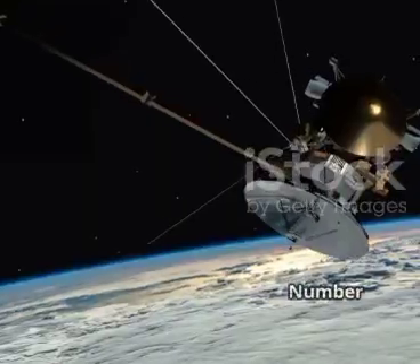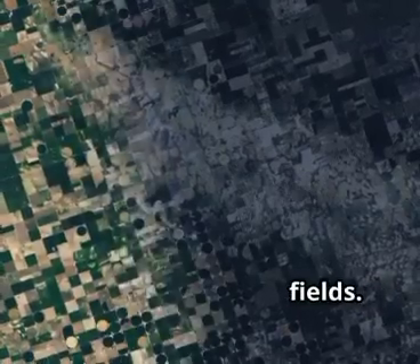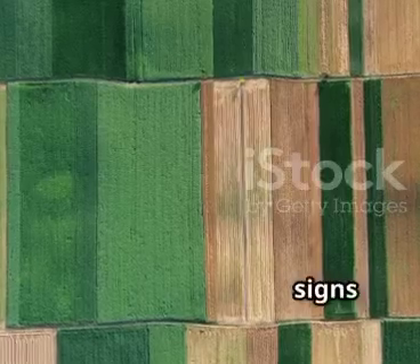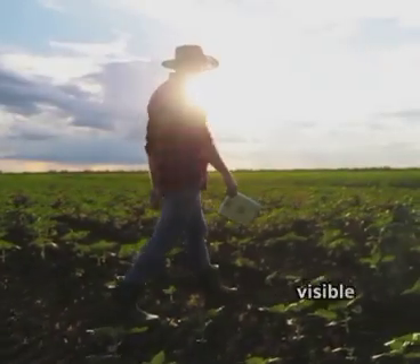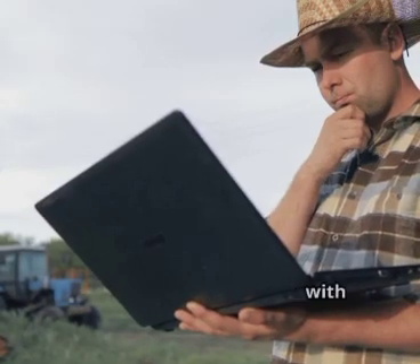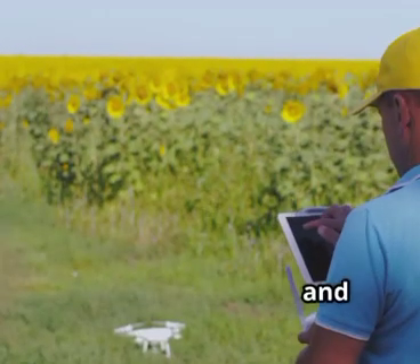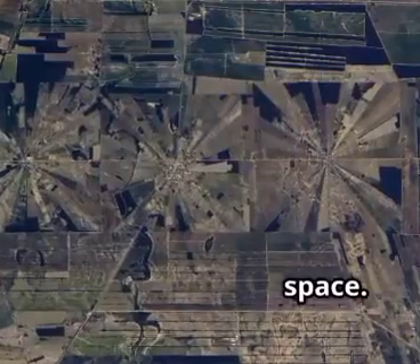Let's see what's next. Number 4 is satellite crop monitoring, giving farmers a bird's eye view of their fields. High-res satellite images reveal plant health, soil types, and even early signs of trouble. NDVI maps show which areas are thriving and which need attention long before problems are visible on the ground. Farmers can spot leaks, pests, or nutrient issues and act fast. Satellite data also helps with planning, yield predictions, and insurance claims. Combined with ground sensors and AI, it creates a complete picture of the farm. It's precision agriculture from space.